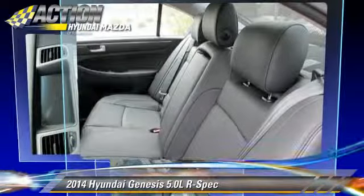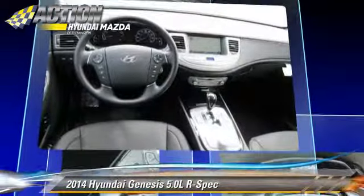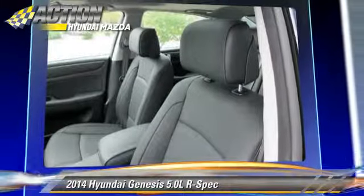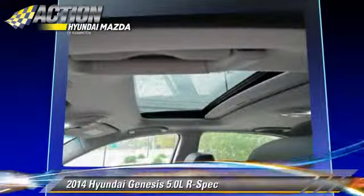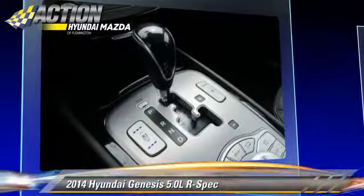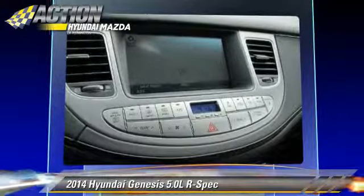Safety features include traction control, four-wheel ABS, and stability control. Comfort and convenience features include a backup camera, satellite radio, HD radio, navigation system, and Bluetooth wireless.